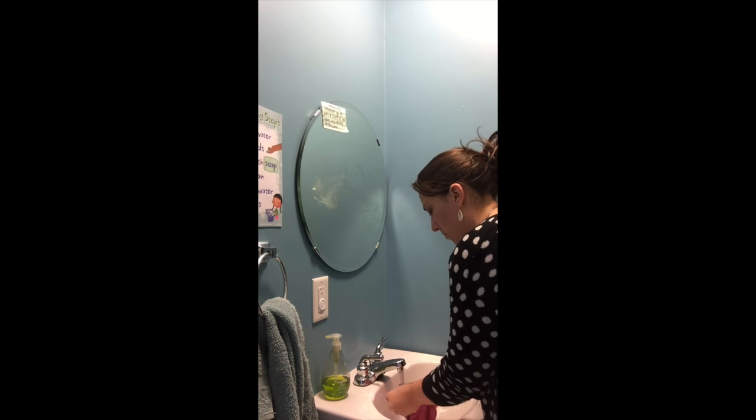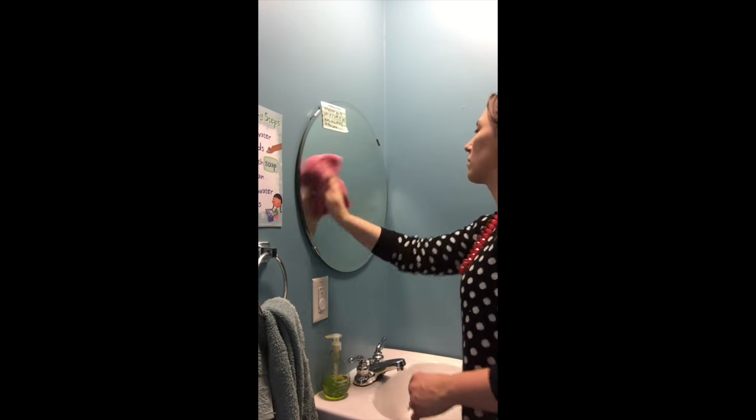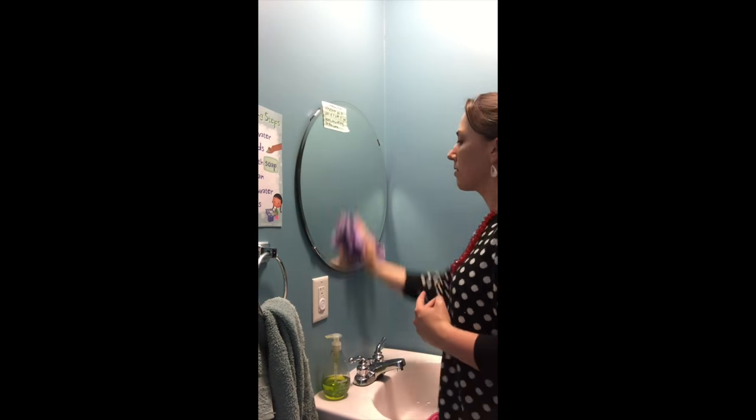The window cloth is the perfect companion to your Envirocloth — these two together are the dynamic duo. Use it to create that streak-free shine on windows and mirrors after you've used the Envirocloth to clean them. You will save a ton of money on window cleaner and paper towels, and best of all, you're cutting out the harsh chemicals that impact you and the environment. These two cloths will dramatically cut your cleaning time — you know that book that's been sitting next to your bed? You might actually have time to read it now.